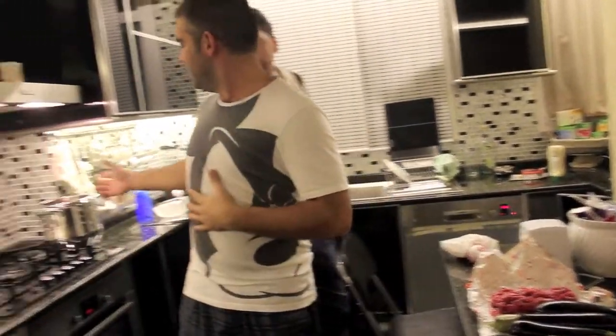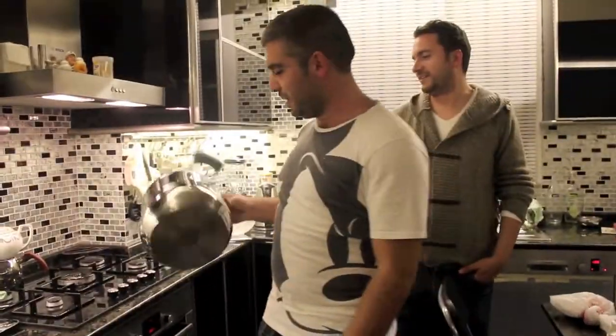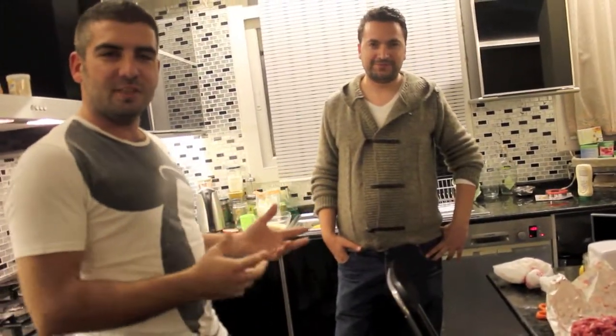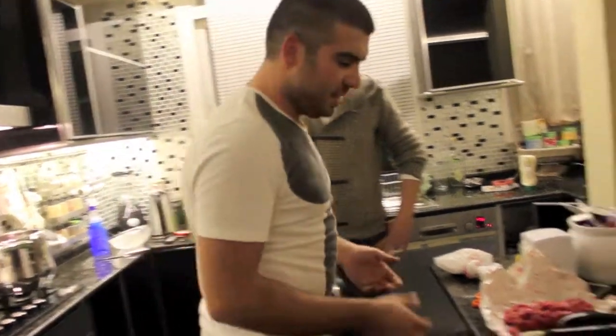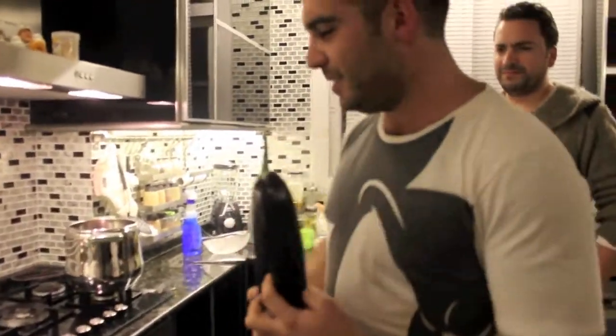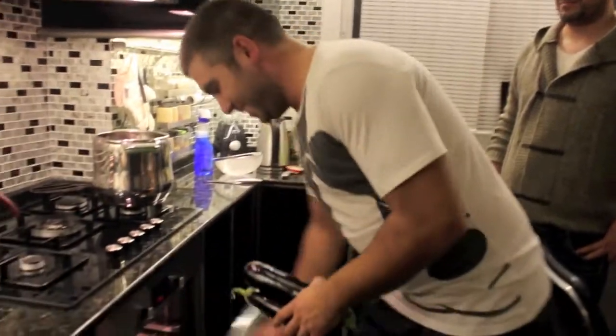The first stage is to put the meat into the pan. And Mert will be washing the rice, because we need washed rice to remove its dirt. There will be white water — until the white water goes, you must wash the rice. We are also going to put the eggplants in the oven to cook them.